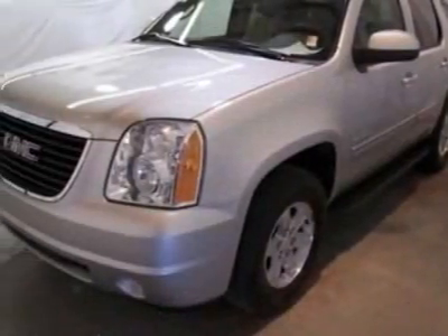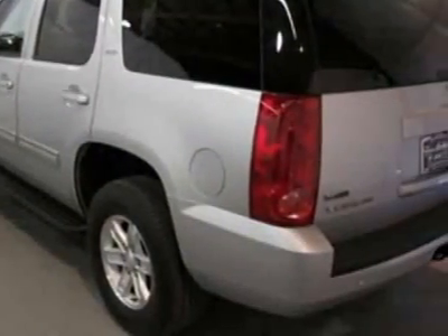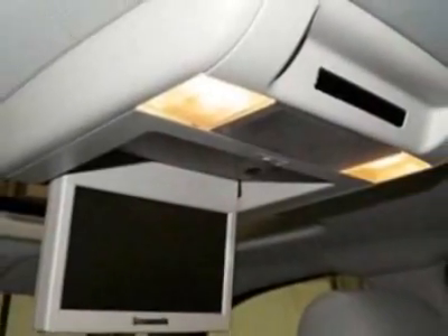This vehicle gets an estimated 15 miles per gallon in the city and an estimated 21 on the highway. This Yukon boasts a 5.3-liter engine and has a 6-speed automatic transmission.